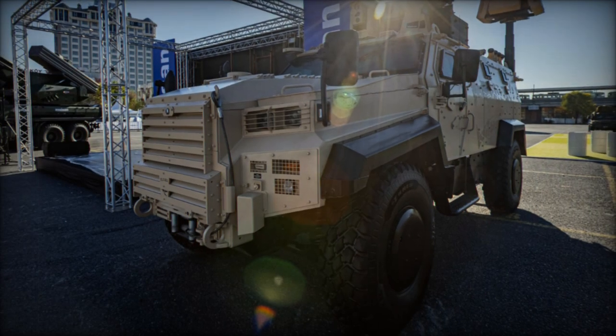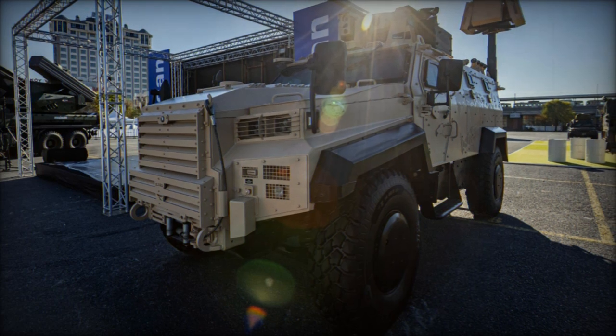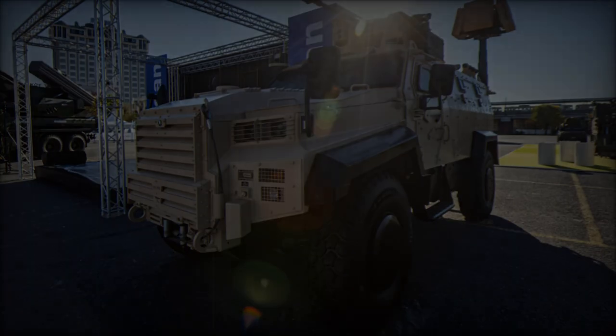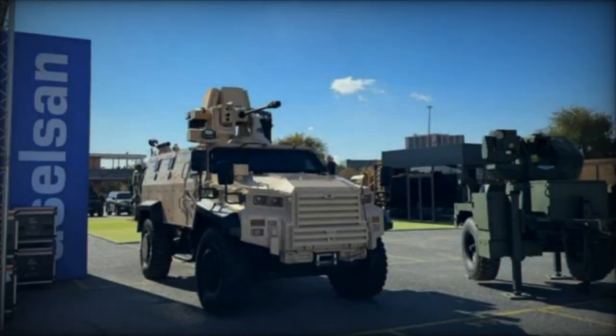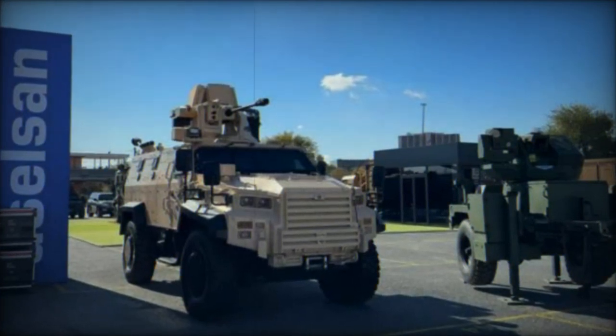At the Saha 2024 exhibition in Turkey, Aselsan unveiled the Corkut 25, a cutting-edge vehicle designed to address the growing threats posed by aerial intrusions, particularly from miniature and micro unmanned aerial vehicles (UAVs).